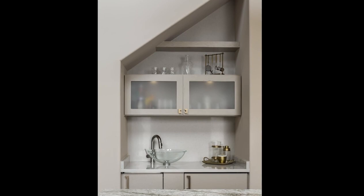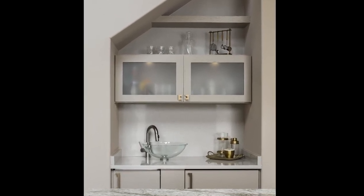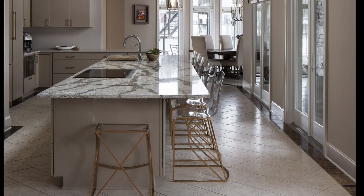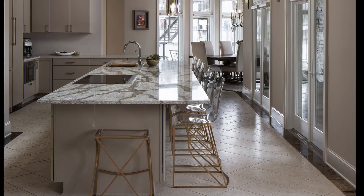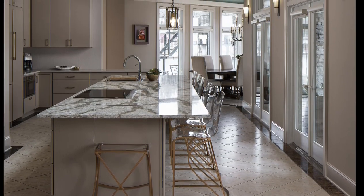Nestled inside an angled niche, the wet bar was updated with a modern vessel sink and cabinetry to match the rest of the kitchen. A gold palette runs through the kitchen from the pendants to the bar stools to the island veining. The end result is a stunning showpiece that better suits the homeowner.